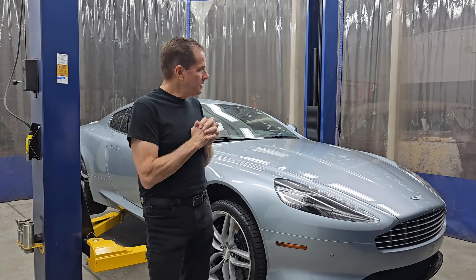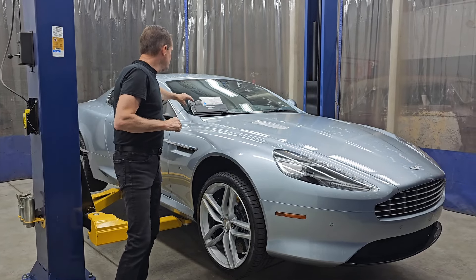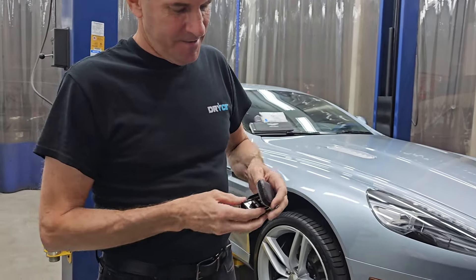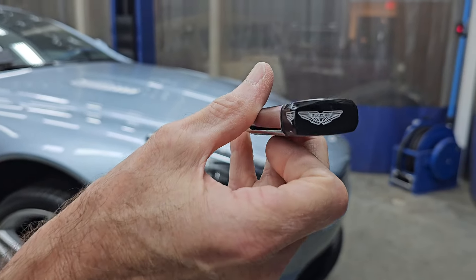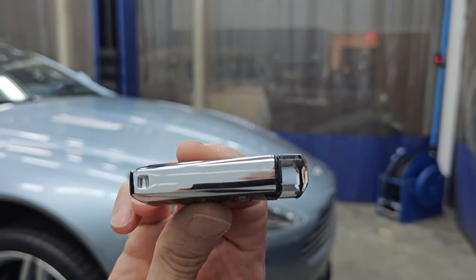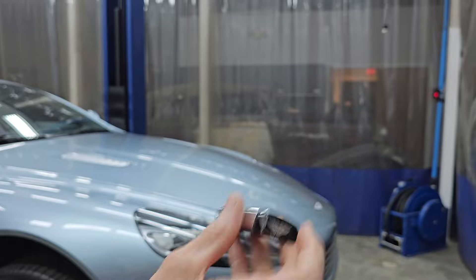Welcome to our auction of this 2016 Aston Martin DB9 GT. I want to start with my favorite thing — I love these keys. These are like — replacement costs are $2,000 a piece, but they're really cool. This is what you put in the ignition — push and hold it and start it.